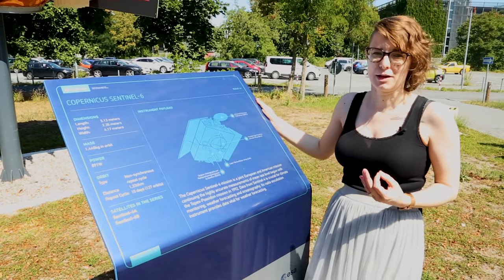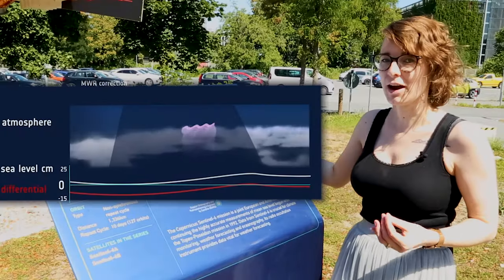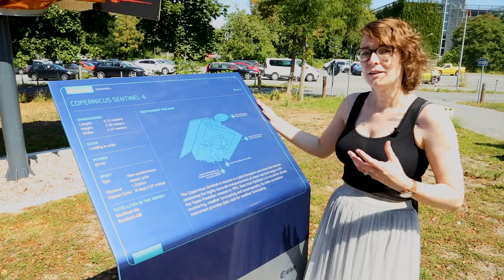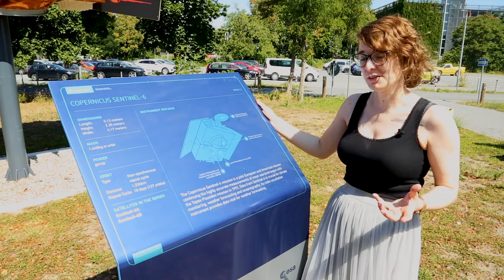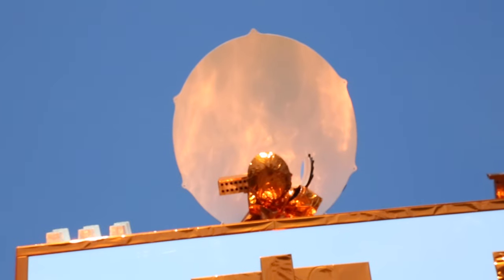Another instrument needed to make measurements of sea surface height is a microwave radiometer. This allows us to make a correction for the amount of water that's in the atmosphere. On Sentinel-6 Michael Freilich the microwave radiometer is on top of the satellite — it's another big dish-shaped instrument — and it's called the Advanced Microwave Radiometer.